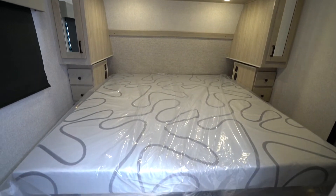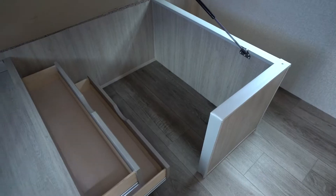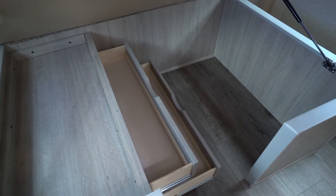Speaking of the bedrooms, those models having the standard bedroom layout, the bed is a king size. And each bedroom, where applicable, has a solid door for privacy and underbed storage.